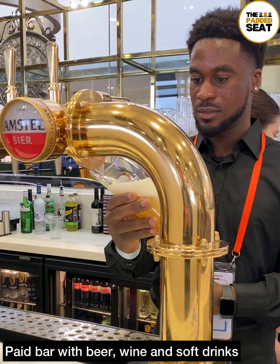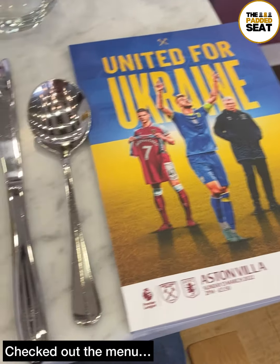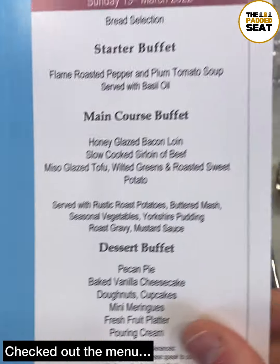Time for a drink, so we made our way up to the paid bar. There's a good choice of beers, wines, and soft drinks at the bar, which you can order all afternoon and enjoy inside the lounge.